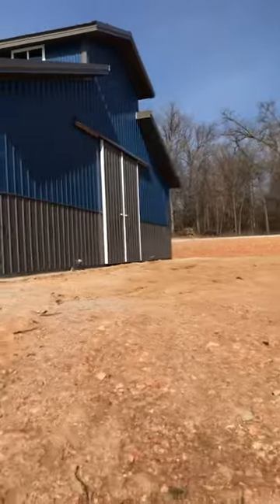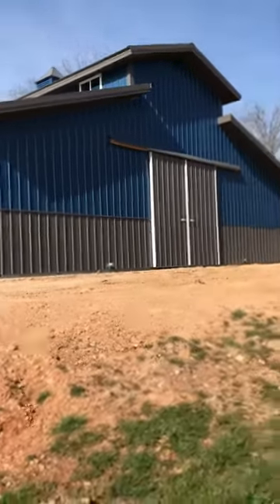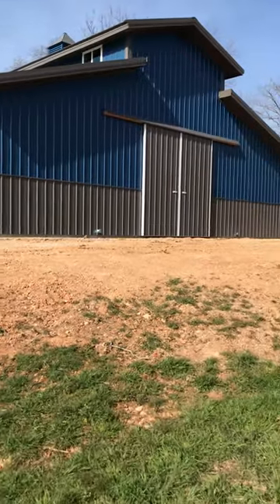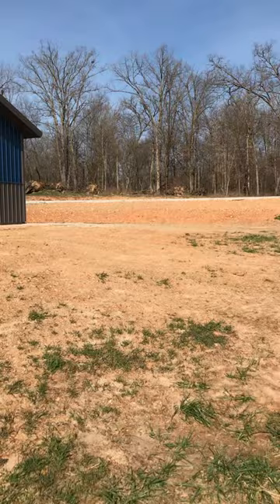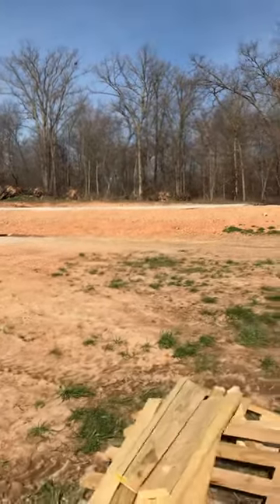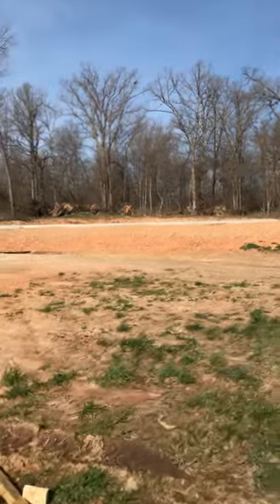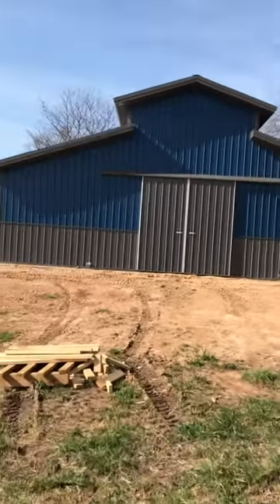The back is exactly the same as the front, obviously, but with no walk door — just the big sliding doors. Up here you can see the stem wall. We're going to put in a 60 by 66 riding arena for them, so we'll come back and have a video of that when it's done.